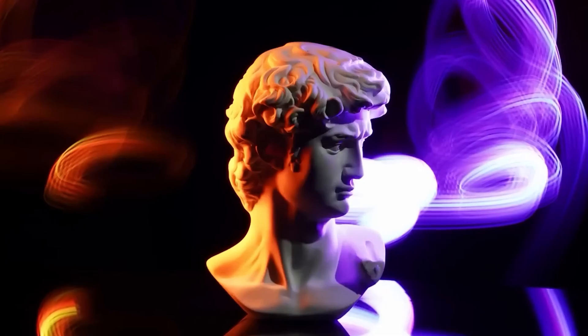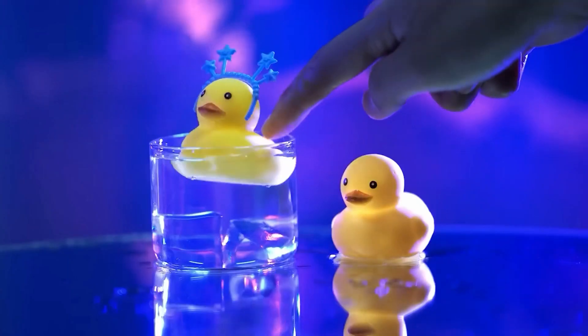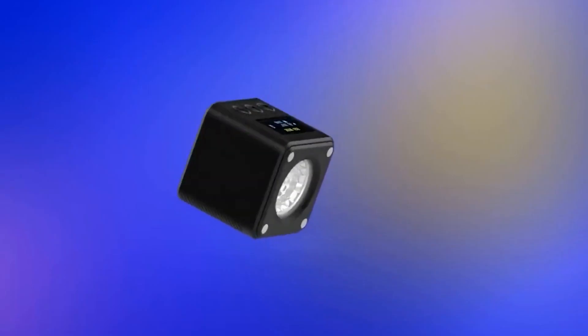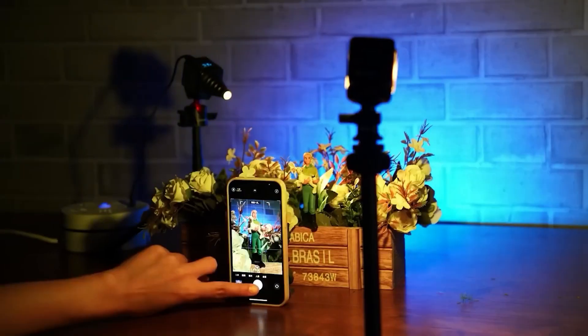The device weighs 2.5 ounces and measures 1.5 by 1.6 inches. It will perfectly complement the smartphone cameras of today. A fully charged battery provides an hour of work at maximum brightness, and the cost is reasonable.